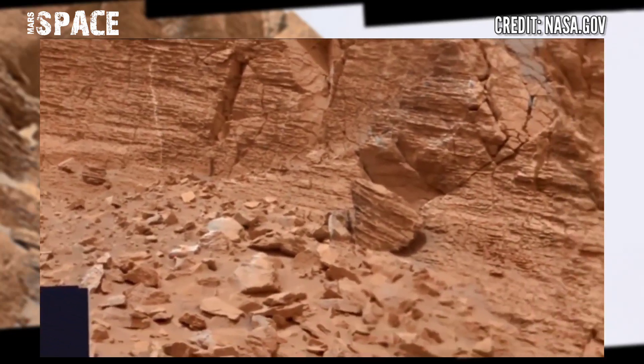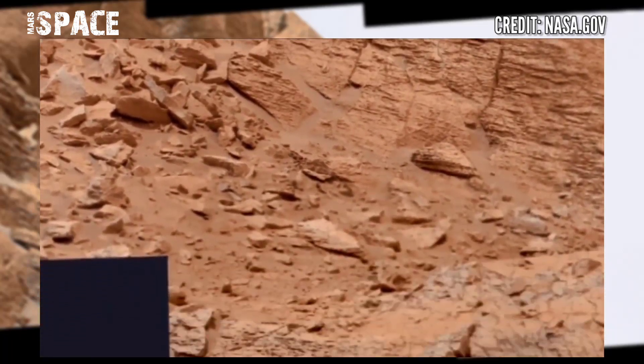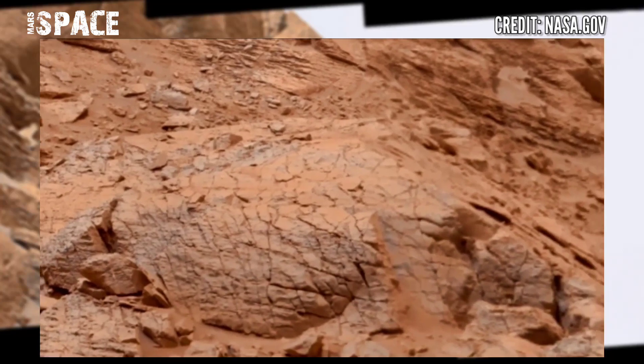Here is the new panorama of the Mars surface, from NASA's Mars Curiosity rover, using the MAST camera to capture this stunning video of Mars.